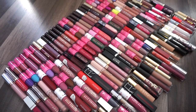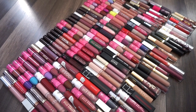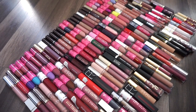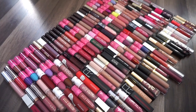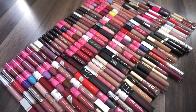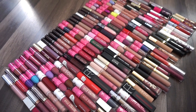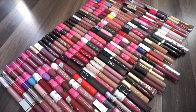I apologize that there's no intro or outro — I filmed it but accidentally deleted it thinking it was something else. So hi everyone! I hope you enjoyed this video and I'm really looking forward to reading your comments. Stay tuned for a glosses video, and bullet lipsticks should be coming up too. Hope you enjoyed this!